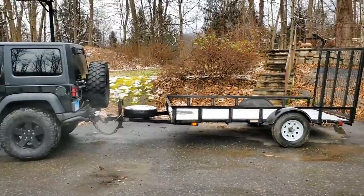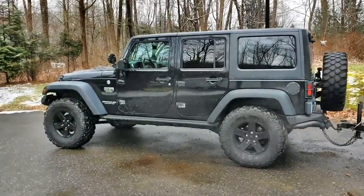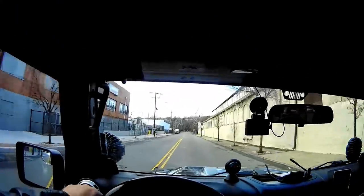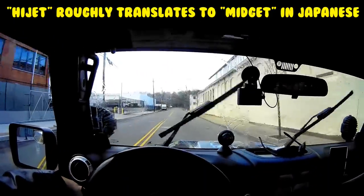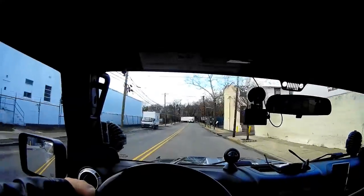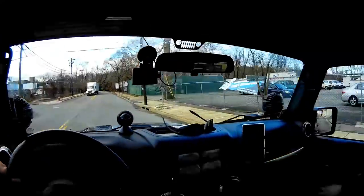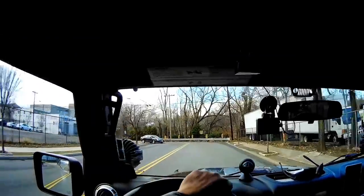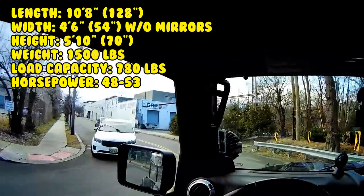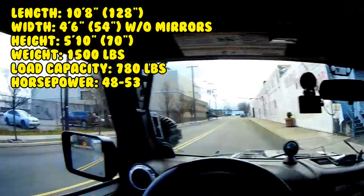I'm all loaded up and ready to go to New Jersey to check out these mini trucks. Maybe I'll come home with one, maybe I won't. Almost there — I've been looking to get one of these mini trucks for quite some time. I wondered if it would fit on my 5 by 10 utility trailer. These mini trucks are a little over 10 feet long and weigh just under 1,500 pounds. My trailer has a 2,000-pound rating, so we should be good.